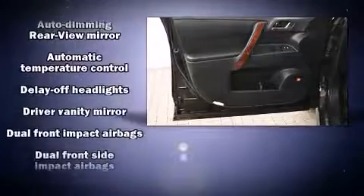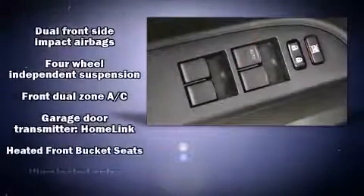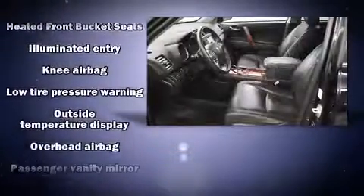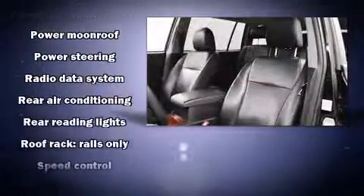Toyota ensures the safety and security of its passengers with equipment such as head curtain airbags, front side impact airbags, brake assist, anti-whiplash front head restraints, ignition disabling, and four-wheel disc brakes with ABS.